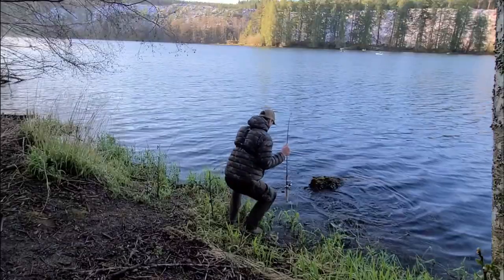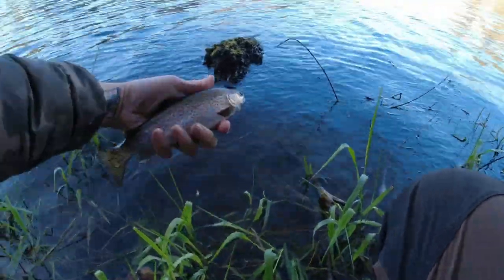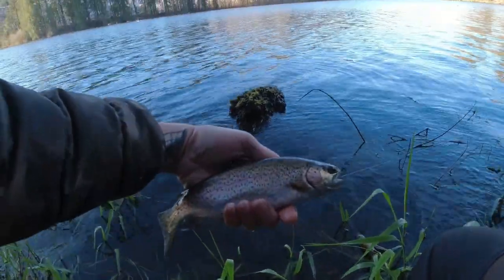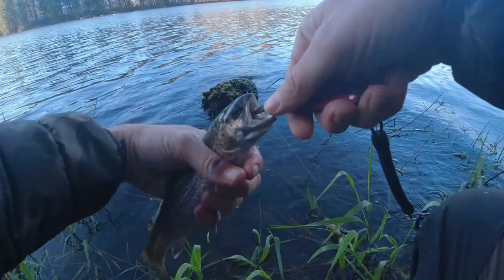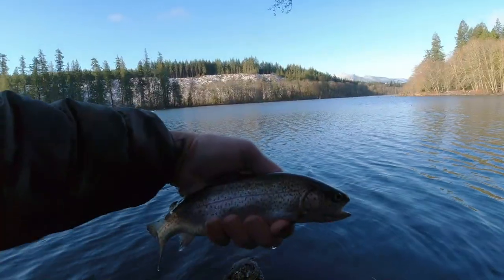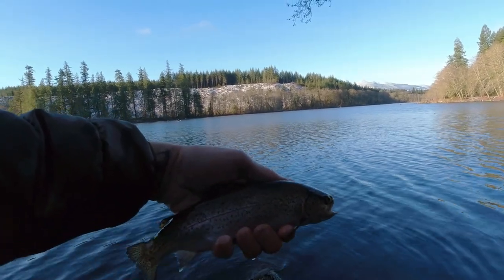There we go! Beautiful little trout — let's get him out of the branches. Oh yeah, he inhaled that down. Look at that shiny, beautiful little trout! Score one for the Power Eggs. All right, we're keeping this guy. So Power Eggs strike first — let's toss this back out and see if we can get one on for the marshmallows. One on the board for the Power Bait Power Eggs!